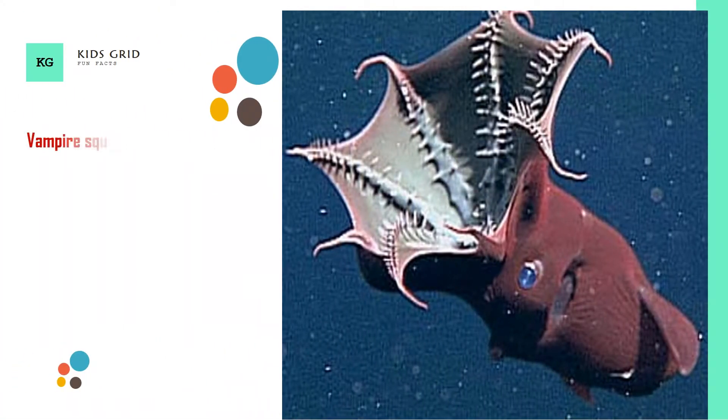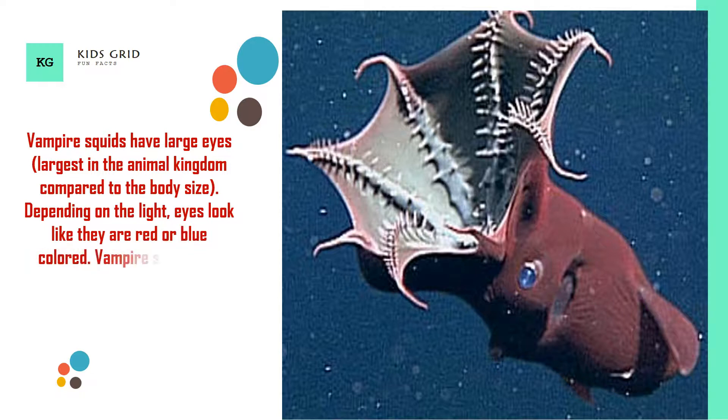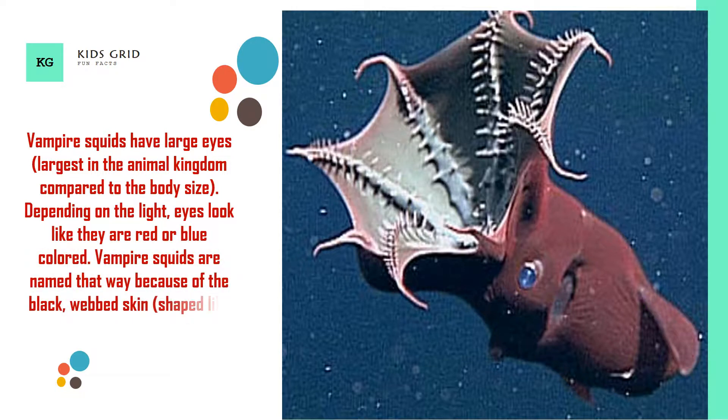Vampire squids have large eyes — the largest in the animal kingdom compared to body size. Depending on the light, the eyes look red or blue colored. Vampire squids are named that way because of the black webbed skin shaped like a vampire cape, and their red eyes.